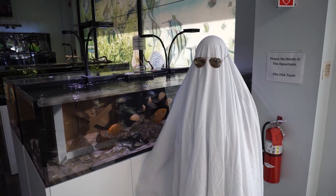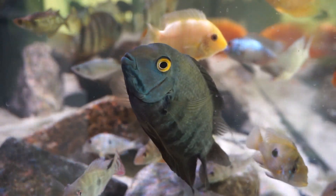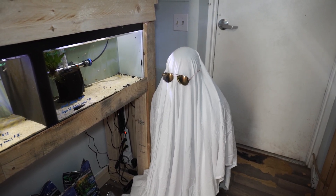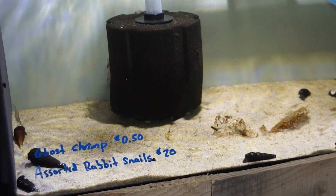Coming in at number one, we've got spooky severums for all the spooky needs in your tank. Coming in at number two, we've got ghost shrimp — they're so spooky that you can't even see them.